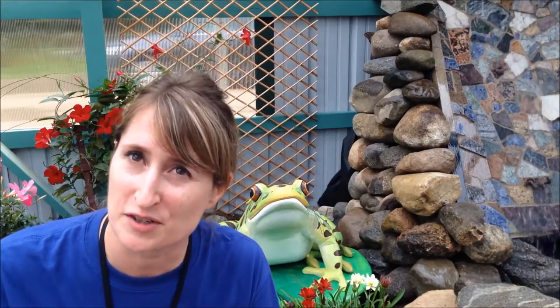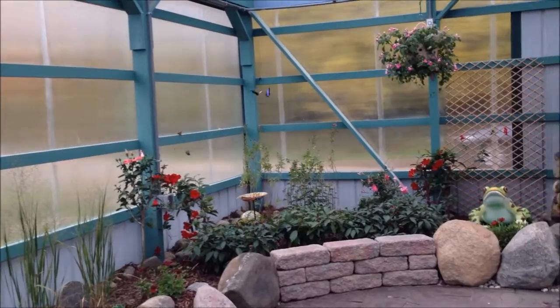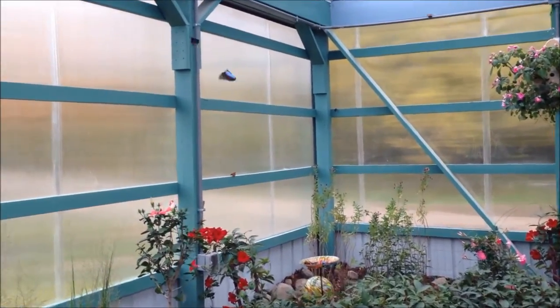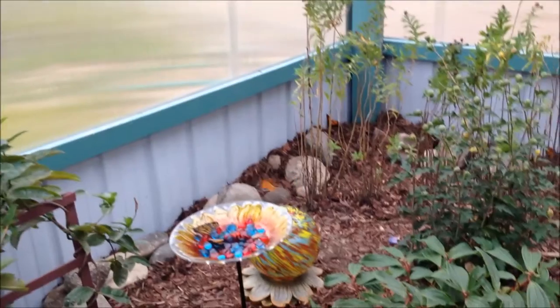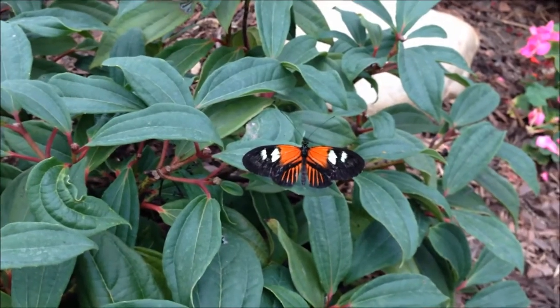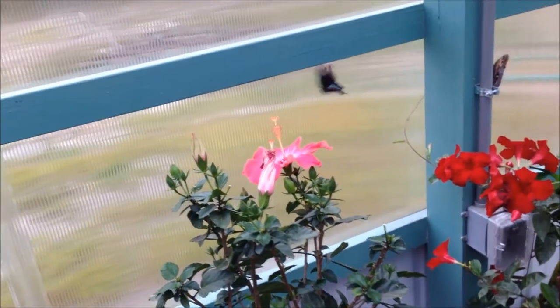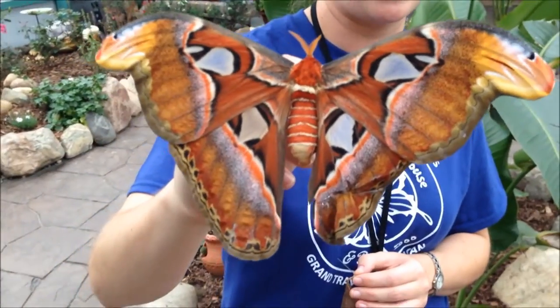The GT Butterfly House in Bug Zoo was created to be an educational facility as well as an attraction in northern Michigan that combines education along with conservation messages. The butterflies in our butterfly house feature butterflies from around the world. This month during our fall preview we're looking at the monarch butterfly, which has been proposed to be an endangered species, but we also wanted to show people butterflies from around the world — there are butterflies flying from Africa, Asia, and Europe.